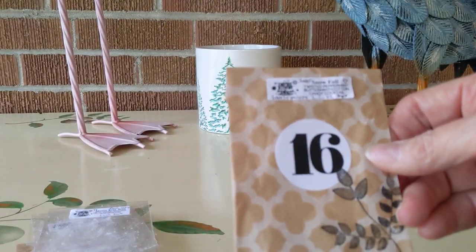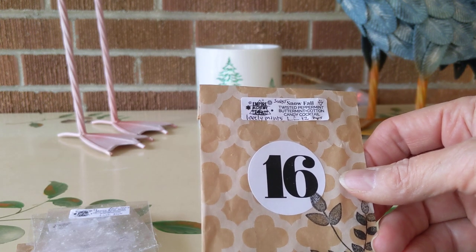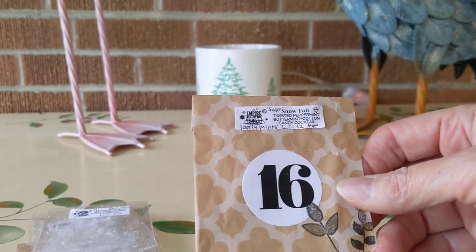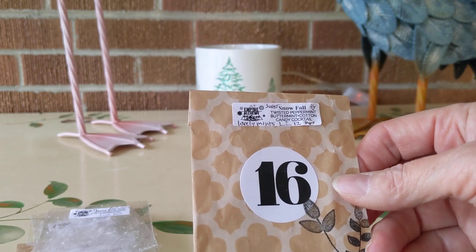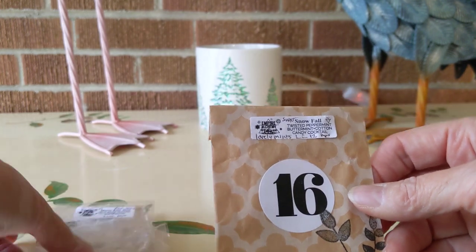Next we have Snowfall, and this one was a beautiful mint blend of Twisted Peppermint, Bath and Body Works type Butter Mint, and Cotton Candy Cocktail. Long lasting — this went for 12 hours. It was a sweetened mint blend, and I enjoyed that very much.